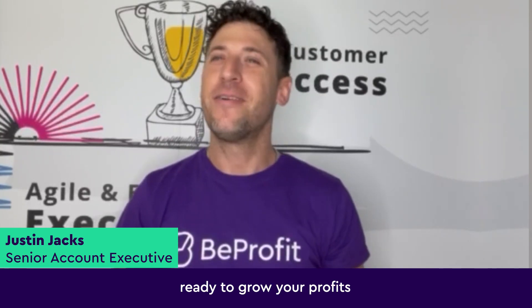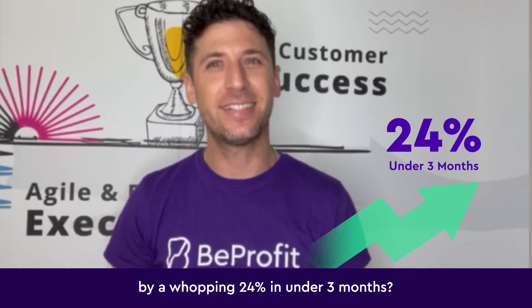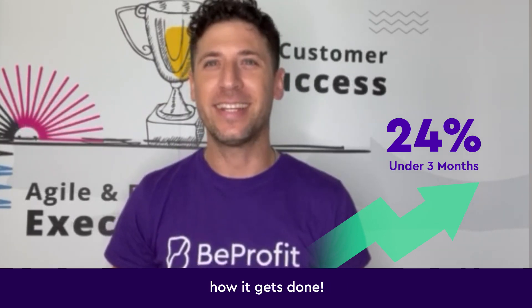Hi there ecommerce pros! Ready to grow your profits by a whopping 24% in under three months? Let me quickly show you how it gets done.